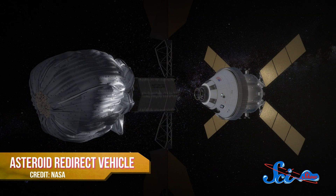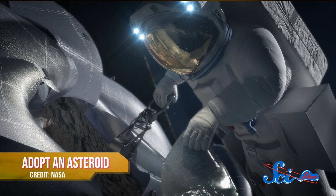NASA predicts that astronauts will be visiting our adopted asteroid by 2025 to inspect it, collect samples, and eventually dismantle it. It'll be our closest look ever at the structure and composition of an asteroid.